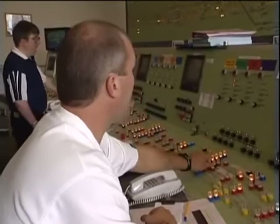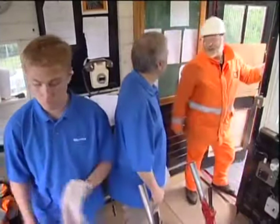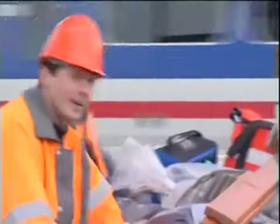The first incident we looked at was caused by a careless signalling technician, and the second by a distracted signaller. Category B SPADs have also been caused by accidental damage to lineside equipment or cabling during track maintenance work.